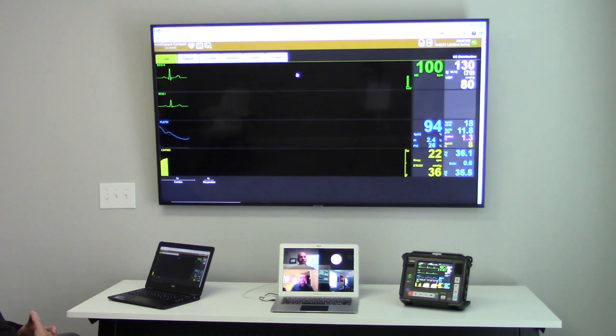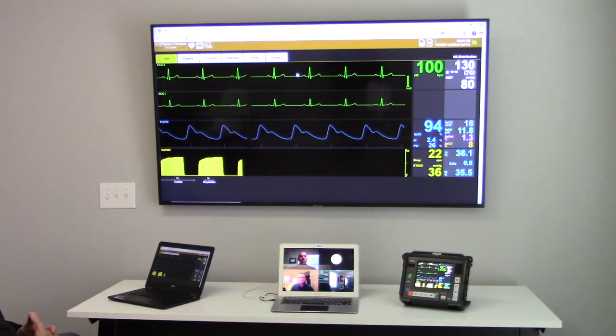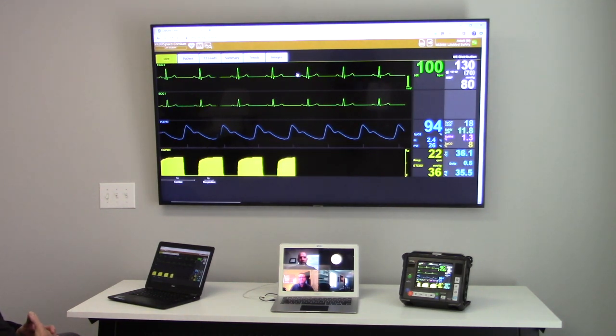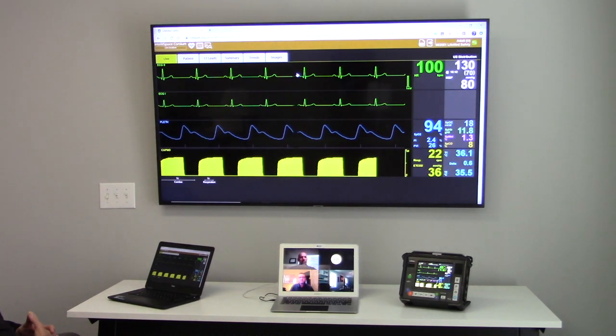Telemedicine — also referred to as telehealth — is basically the use of technology to virtually connect a patient with a provider in a different location. Telemedicine really boils down to the collection of vital signs and other clinically relevant data and the transmission of that data to a healthcare provider in a different location for decision making and advice capabilities.